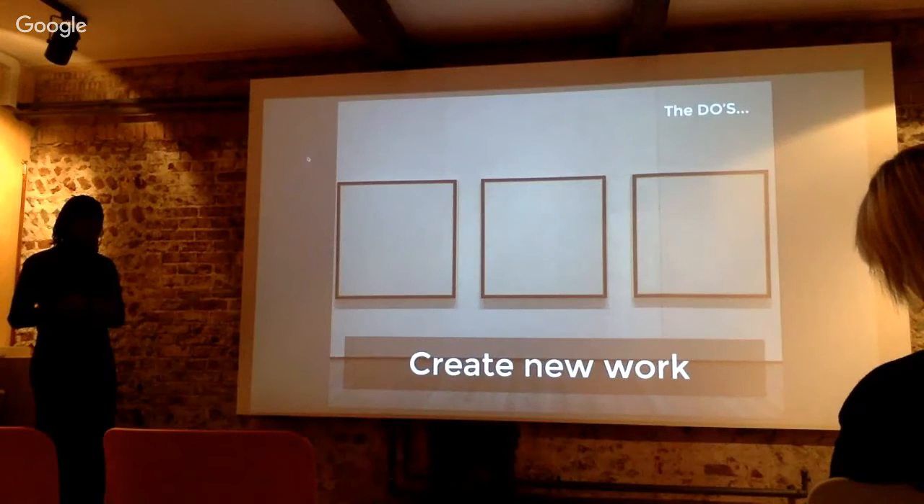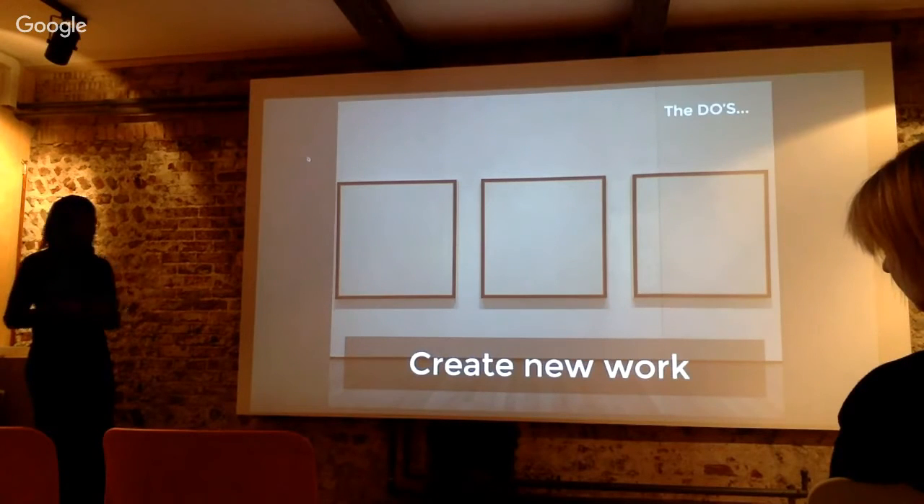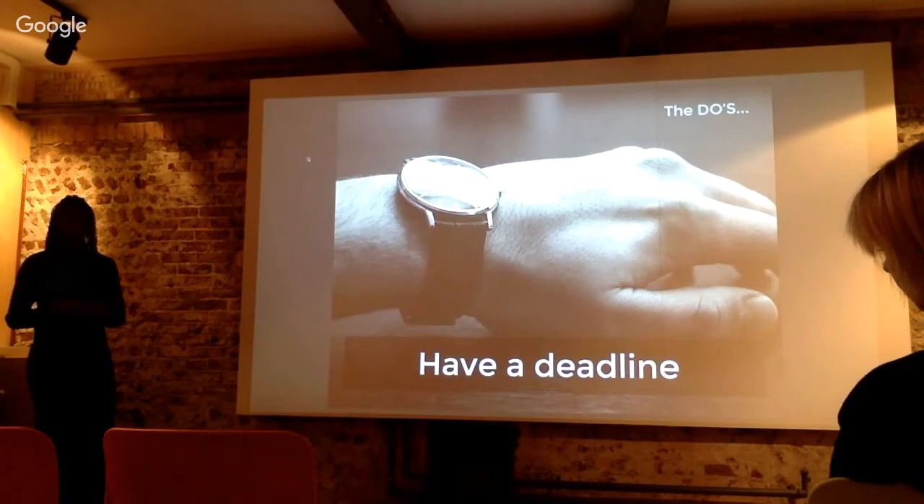Create new work. By that I mean find a problem to solve, such as maybe designing a homepage or a site, or maybe looking at an e-commerce site, and share your portfolio. Have a deadline — specify a date rather than saying next week, next month, or next year.